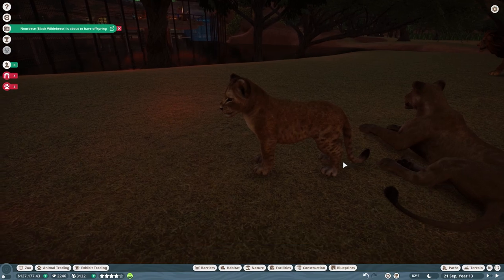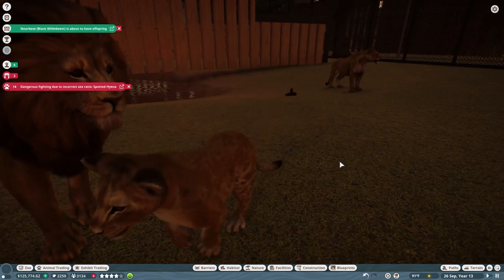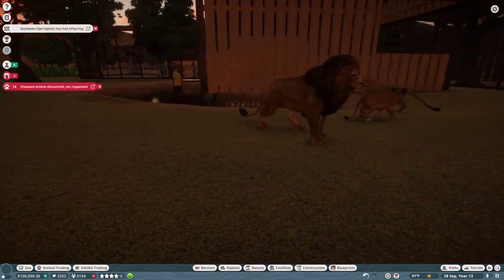We're going to change her name — she is going to be Simba, because why not? That could be a girl's name! I'm going to leave it here. If you've enjoyed this video, check out this one right here where we create a brand new sandbox zoo. Thank you so much for watching, and as always, I will see you in the next one!